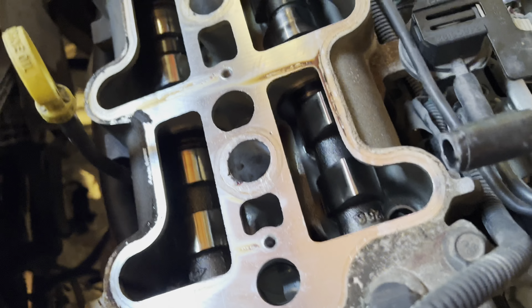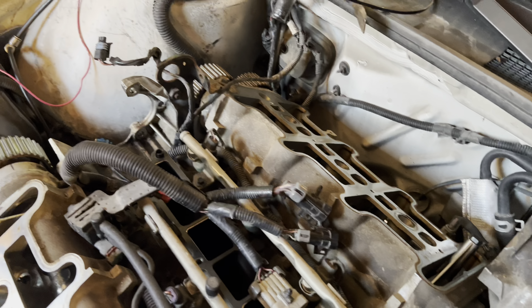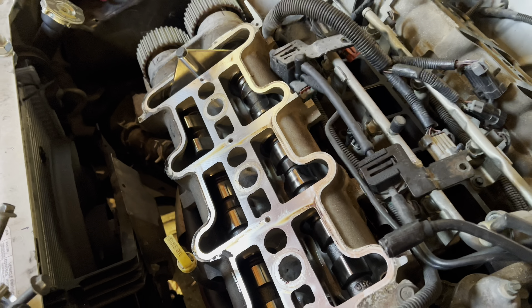Everything actually is looking really good. Cams don't really have any grooves in them, they're looking pretty solid. A little dirty, but everything seems to be looking good considering she's been through two races so far.